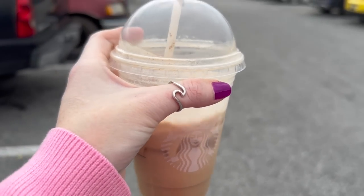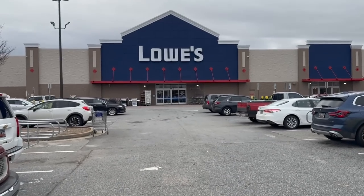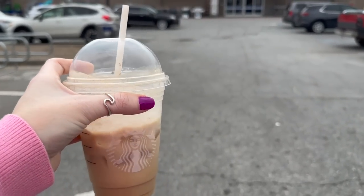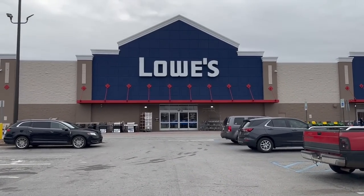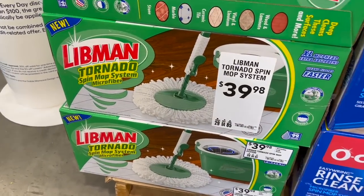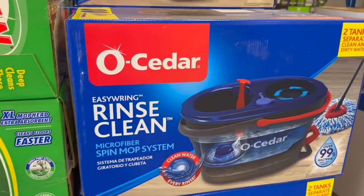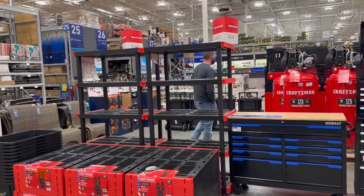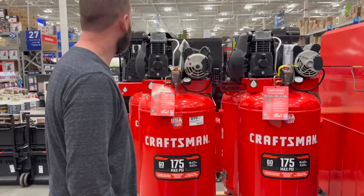Alex did not go into Ulta with me, but I'm going into Lowe's with him — I don't hate Lowe's, and I had to bring my Starbucks. I'll probably look at the cleaning products first because that's what I always do. Look at this — it's kind of like the O-Cedar Spin Mop. This is the Tornado Spin Mop System, and then this is the newer O-Cedar. I spy with my little eye a handsome man. Those are air compressors — they're huge!